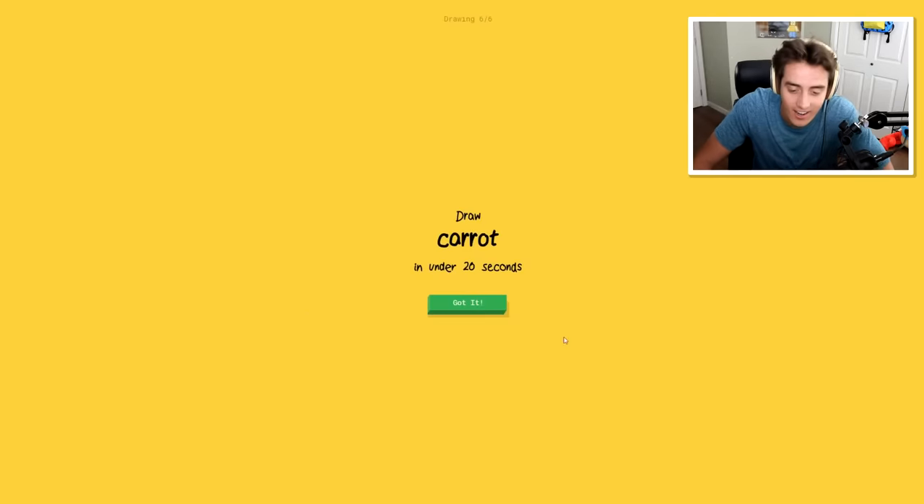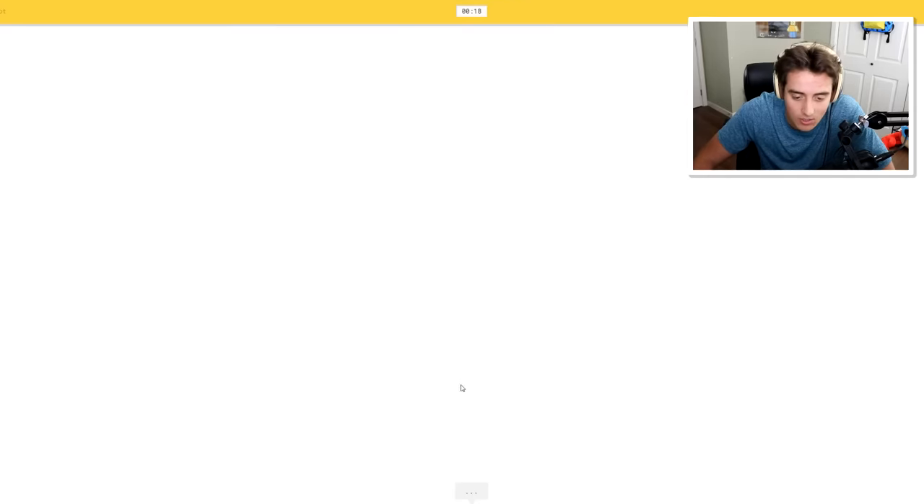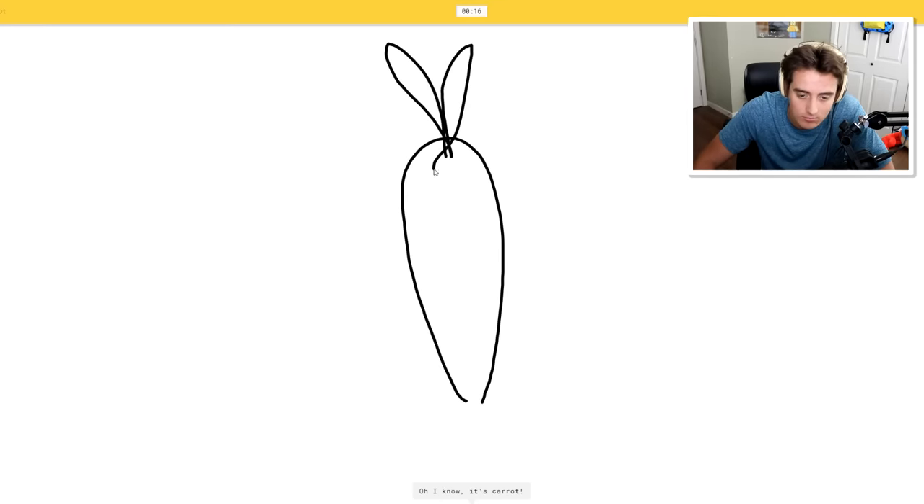Oh, I know - it's piano! What, it actually got it! Oh man, wow, well done. Alright, carrot - this should be the easiest thing in the world. I see finger. Oh I know, yeah, it's carrot. There you go.